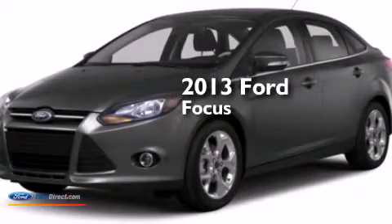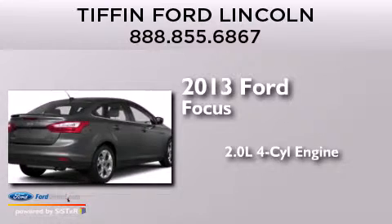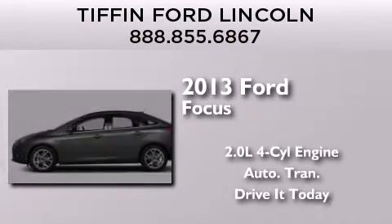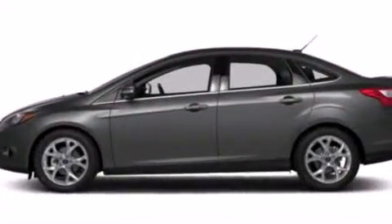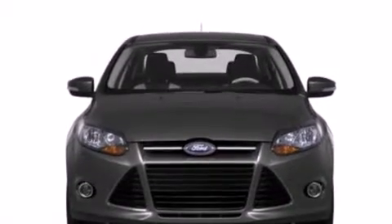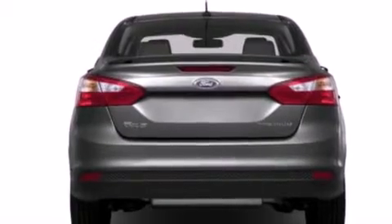This is a brand-new 2013 Ford Focus. It has a 2.0-liter four-cylinder engine and an automatic transmission. Its top features include a multi-link rear suspension, aluminum wheels, and traction control and stability control systems.